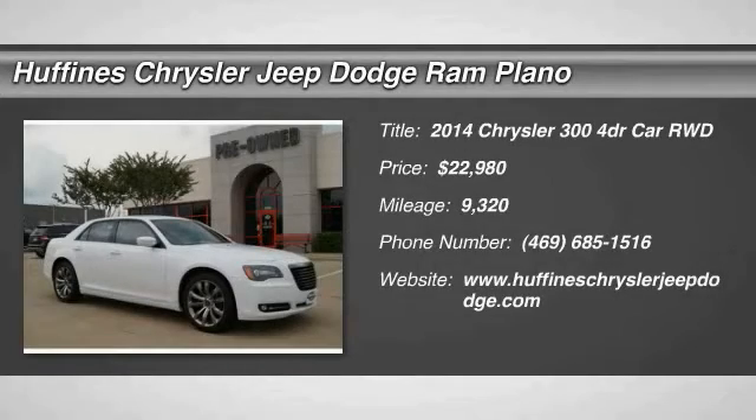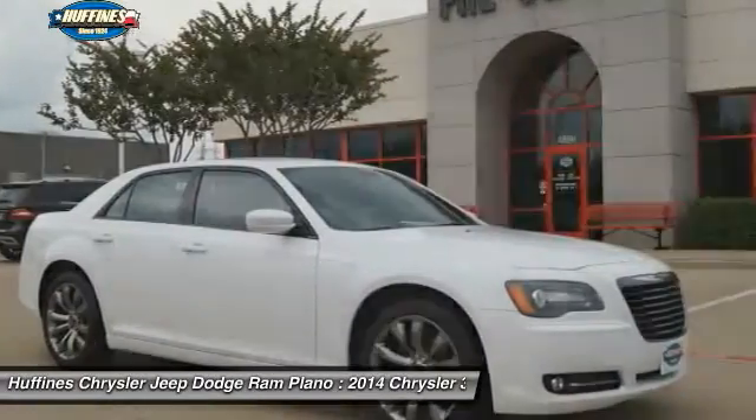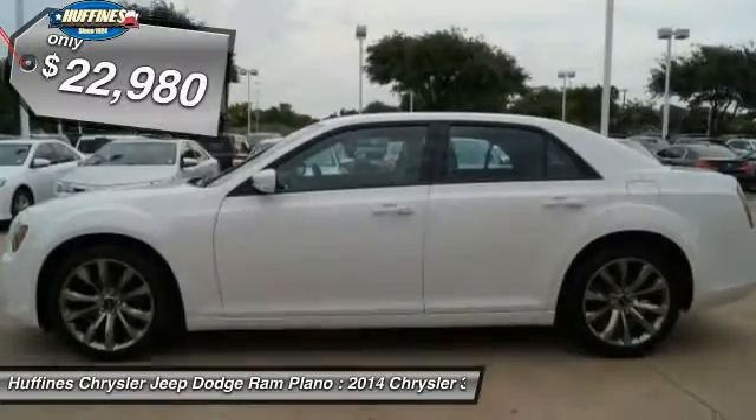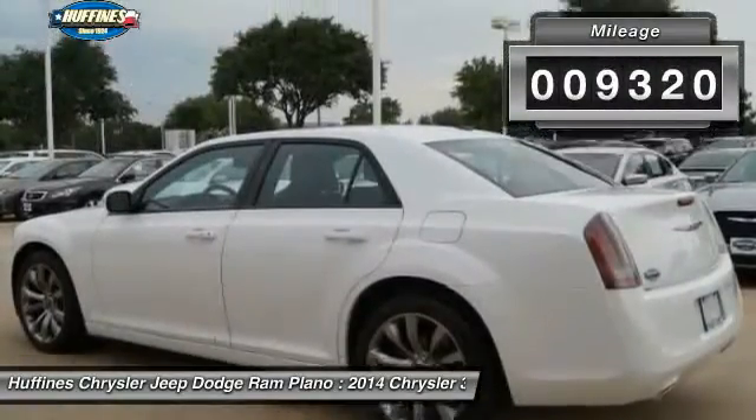The 2014 Chrysler 300. The Chrysler 300 combines sport and luxury in one unique and powerful package. If you're looking for elegance and performance, the 300 delivers and is priced below $25,000. This vehicle has less than 10,000 miles.